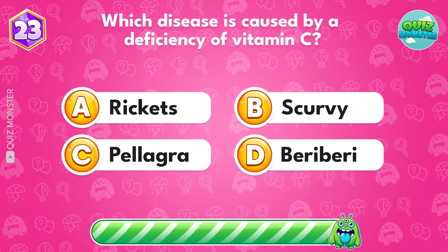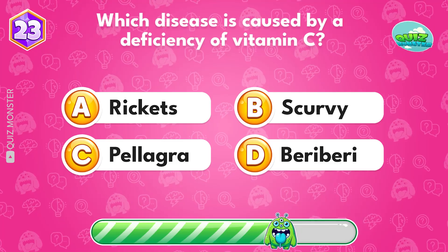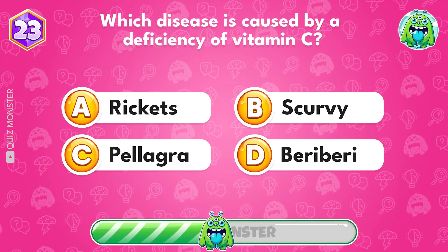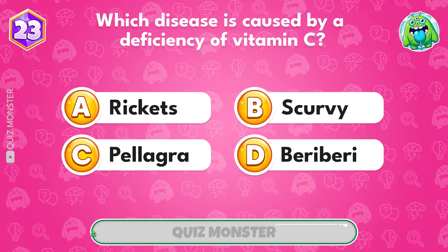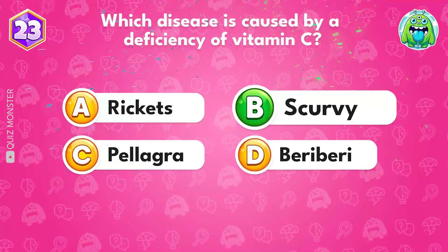Which disease is caused by a deficiency of vitamin C? It's scurvy.